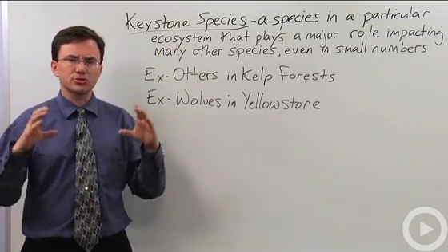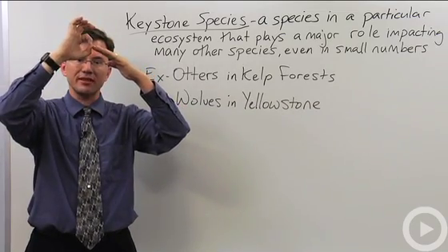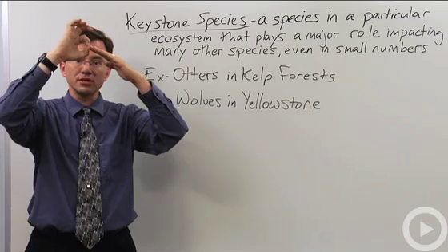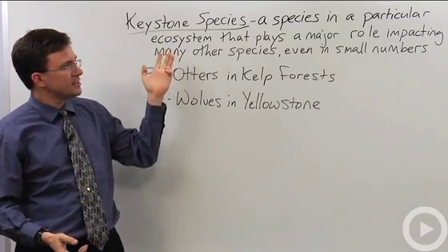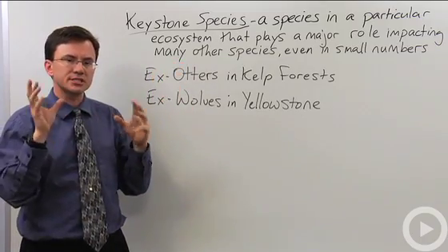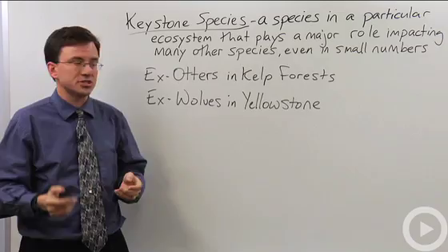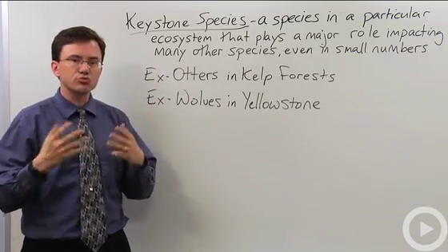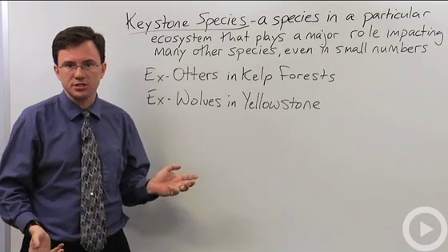What that refers to is in an arch, at the very top of the arch you'll have what's called the keystone. That's the one stone that if you remove it may cause the entire arch to fall. So the idea here is that there might be in some ecosystems one species or a couple of species that plays a major role despite being in very small numbers because it impacts many other species.